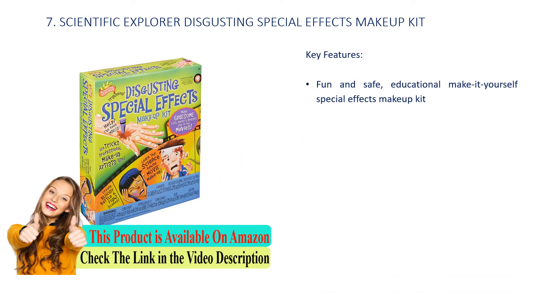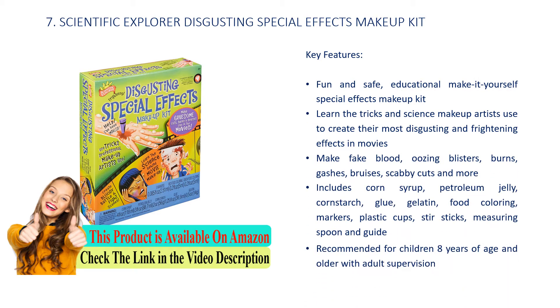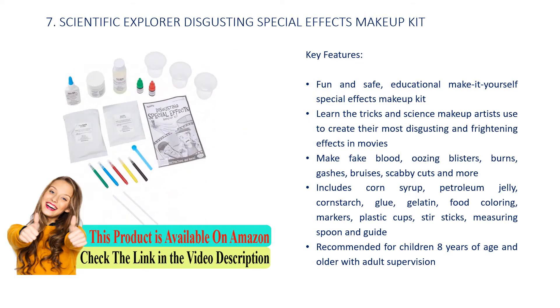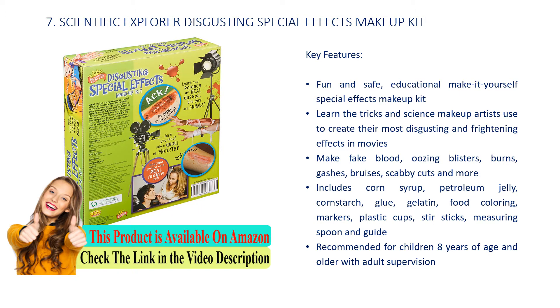Number 7: Scientific Explorer Disgusting Special Effects Makeup Kit. Fun and safe educational make-it-yourself special effects makeup kit. Learn the tricks and science makeup artists use to create their most disgusting and frightening effects in movies. Make fake blood, oozing blisters, burns, gashes, bruises, scatty cuts and more. Includes corn syrup, petroleum jelly, cornstarch, glue, gelatin, food coloring, markers, plastic cups, stir sticks, measuring spoon and guide. Recommended for children age 8 years and older with adult supervision.